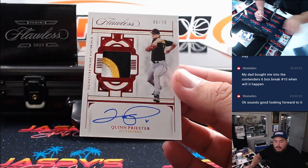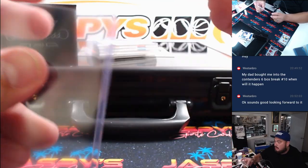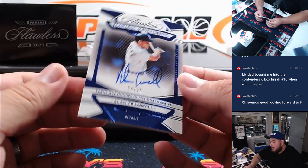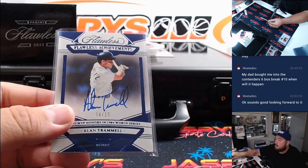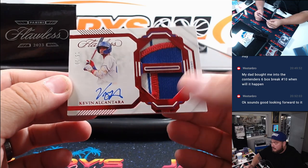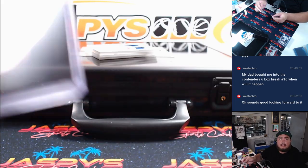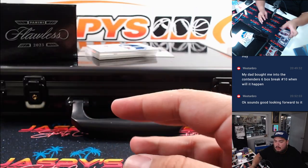And we got Quinn Pricer Triple Relic — three-color patch and autograph, rookie patch autograph to 20 — going to Pittsburgh and Eric. And we have Alan Trammell for Detroit — Steve, Eric. Then we got Kevin Alcantara for the Chicago Cubs, Triple — three-color patches — Randy.